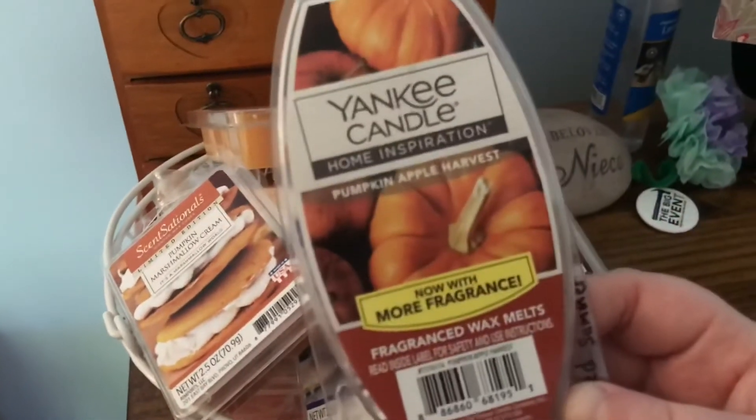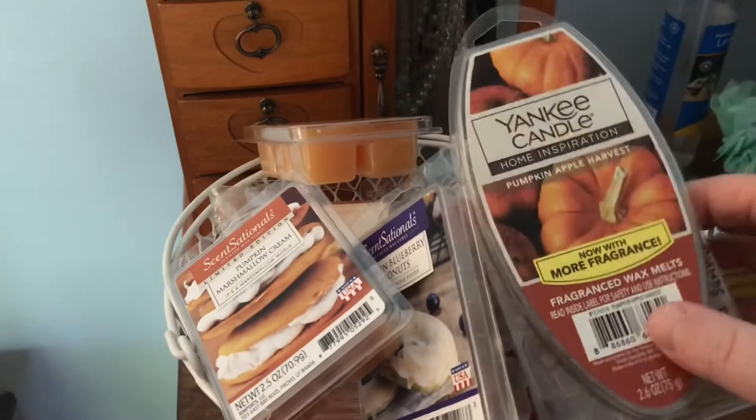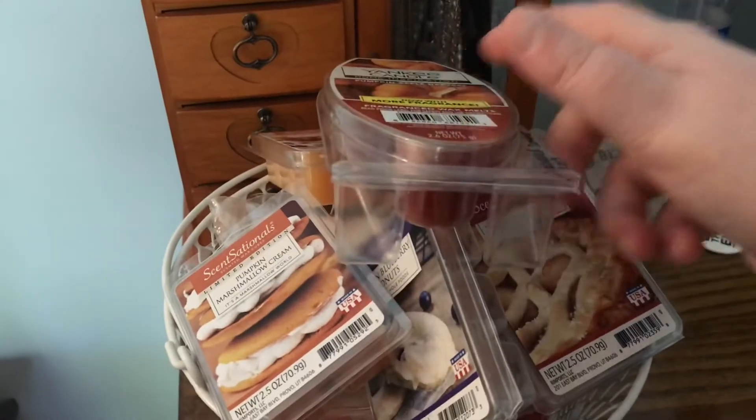And then I have Yankee Candle's Pumpkin Apple Harvest, which I purchased in summer of 2019 during their sale, so I definitely want to use this one up. This one has all six waxes in it.